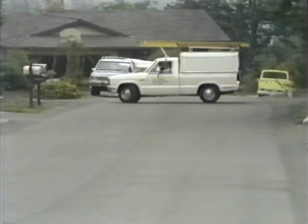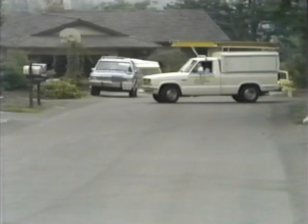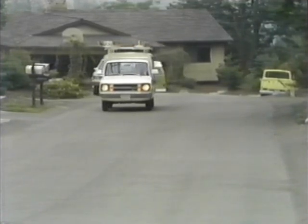Remember, always back in and drive out, and only back as far as necessary to execute the turn. When backing, get out and look around if you're unsure of the area. If available, use a guide. Remember to honk your horn before you begin to back.